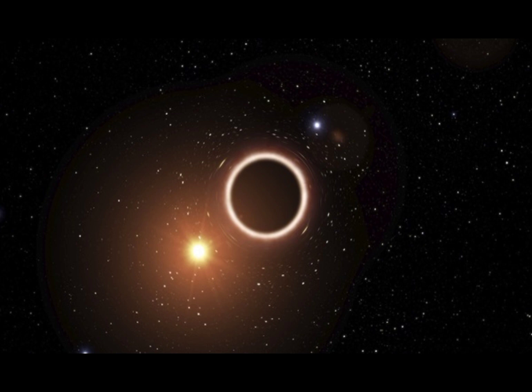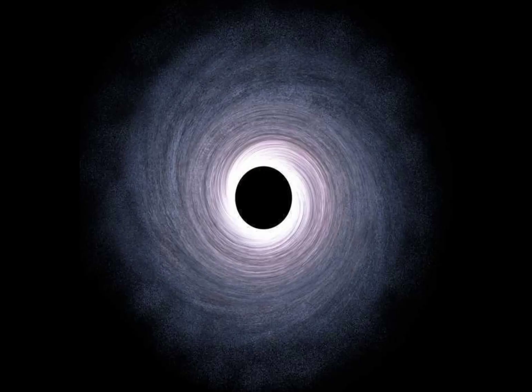Situated in the Fornax constellation, NGC 300X1 is another small but mighty black hole. Its intense gravitational pull creates a dazzling cosmic dance, drawing in nearby matter and illuminating the surrounding space.